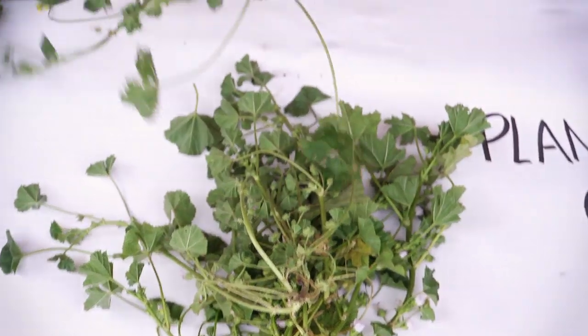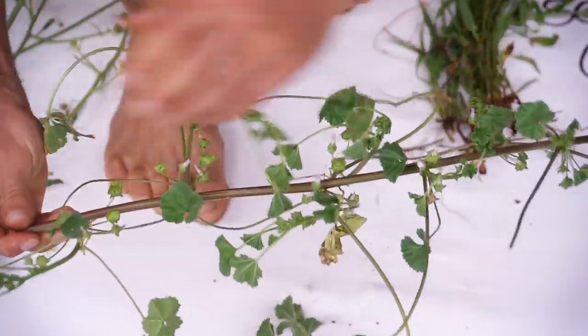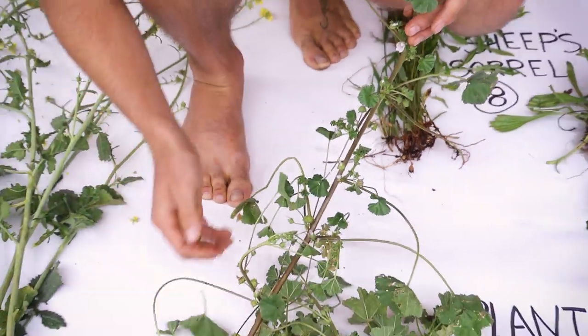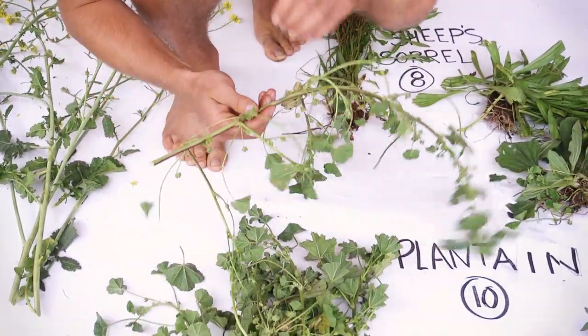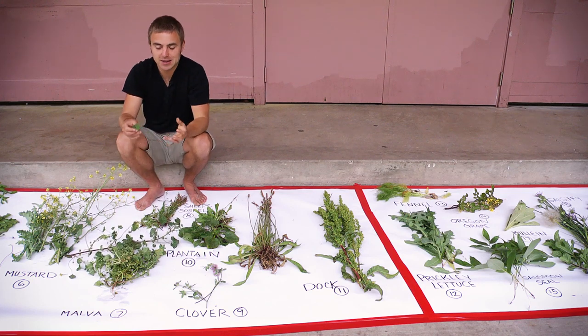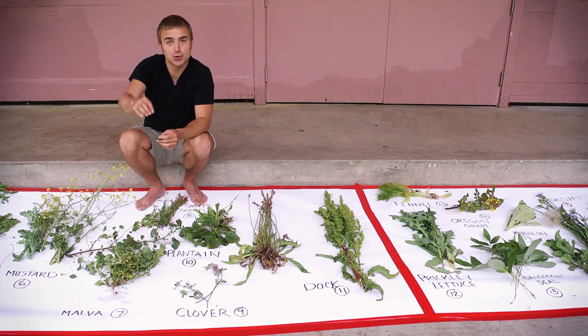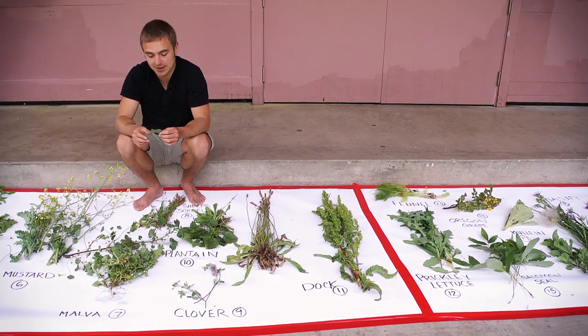It's a very delicious beginner wild edible. It doesn't have a strong chlorophyll taste — you can just eat it without any adverse reaction or unpleasantries. What I like to do is find the bigger leaves, wrap avocado in them, pour lemon juice over it, and it makes a really delicious easy snack.